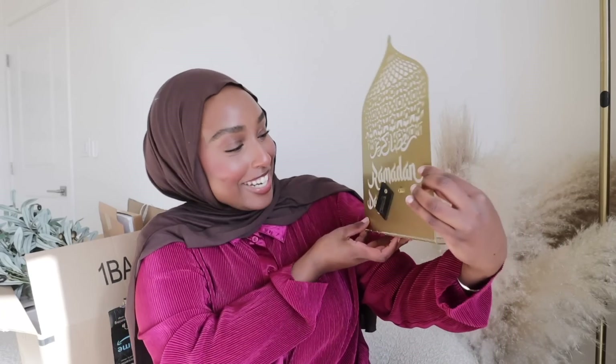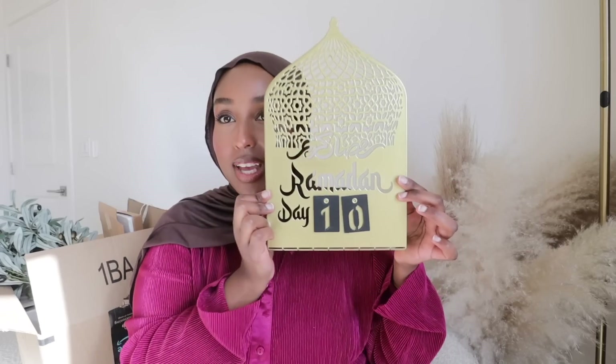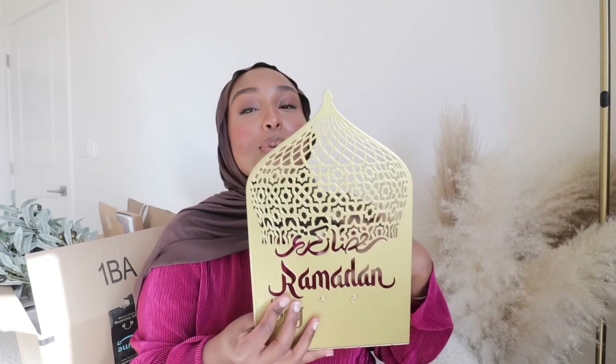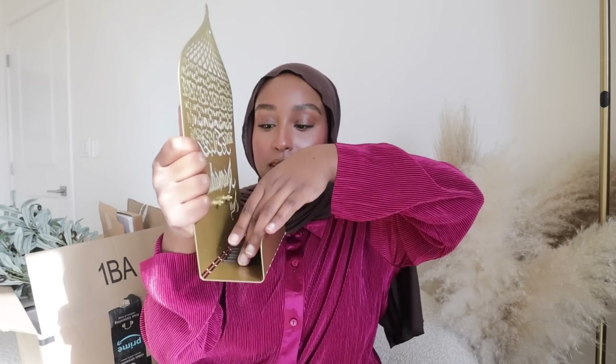It says 'Ramadan Day' and you can do day one — it just pops right on top. For double digits you can do day ten. I thought this would be a fun little activity during Ramadan — we can switch the dates every single day and see what day of Ramadan it is. If you have kids, this would be really special for them — they can change the dates during suhoor or iftar. It's really nicely made too, it's metal. And you can fold it up and keep all of the little wooden dates inside so they don't get lost.